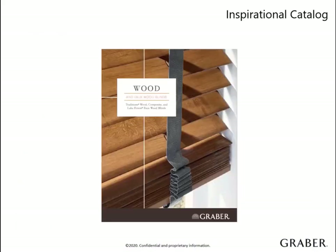And tassels that can give a blind an upscale spin. It even contains an inspirational catalog for your customers to browse for ideas. This should be in their hands during the sales consultation to get them inspired by how they can transform their home with Graber blinds.